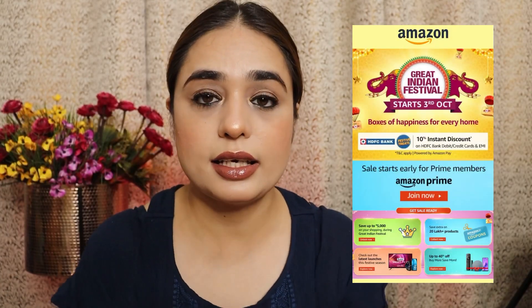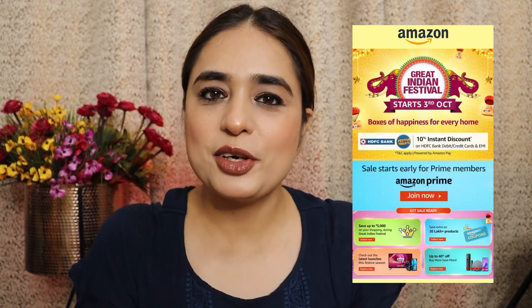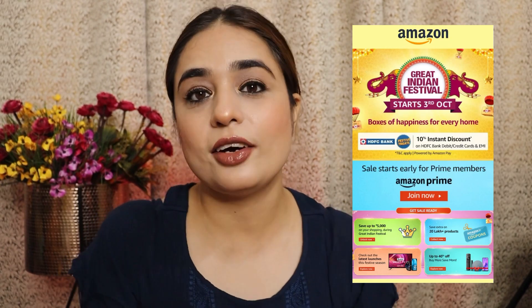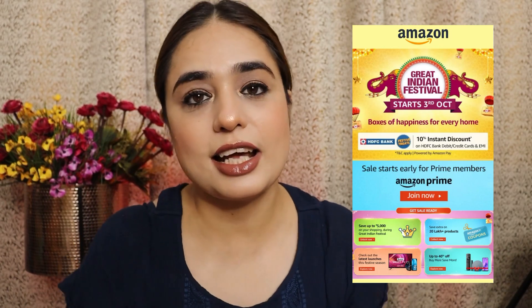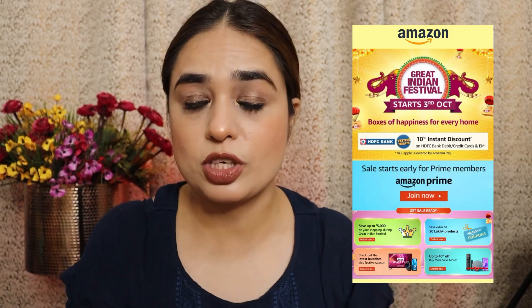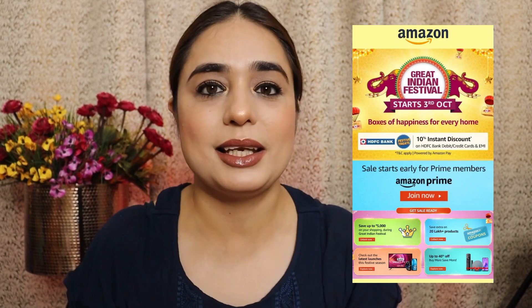That was all my jewelry — that was my jewelry haul! If you liked it, please like the video and share it. Subscribe to my channel and follow me on Instagram. If you want to purchase anything from this haul, all the links are in the description below where you can check them out. See you in the next video — bye!